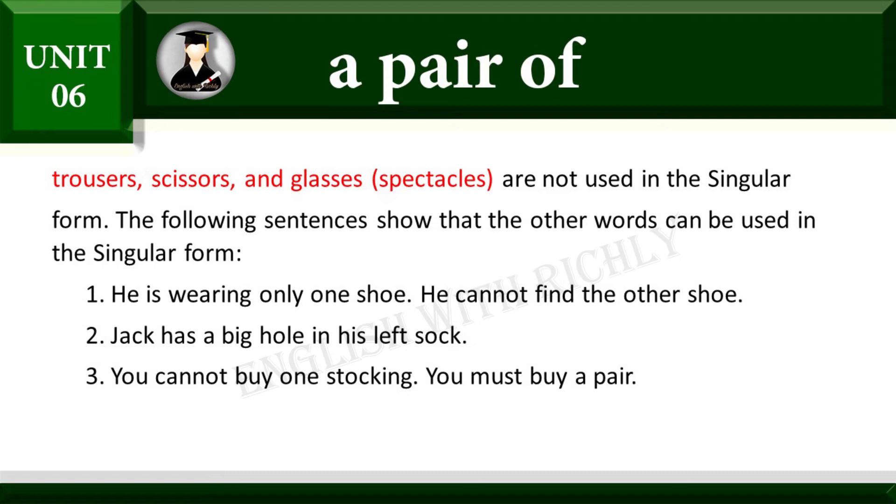He cannot find the other shoe. Jack has a big hole in his left sock. You cannot buy one stocking — you must buy a pair.